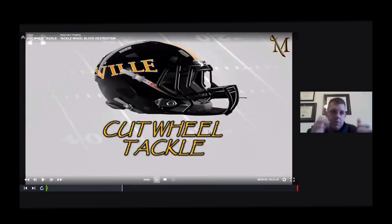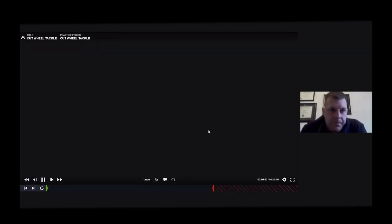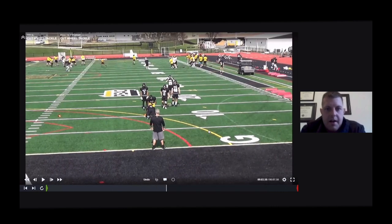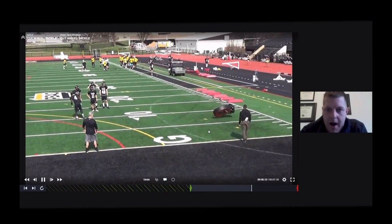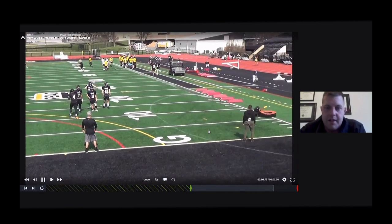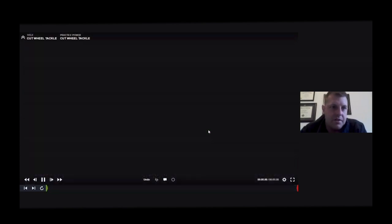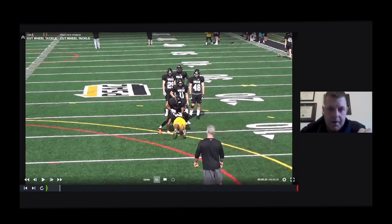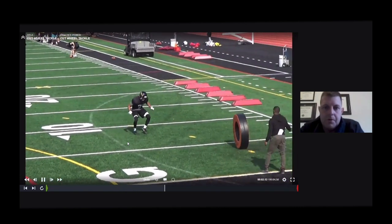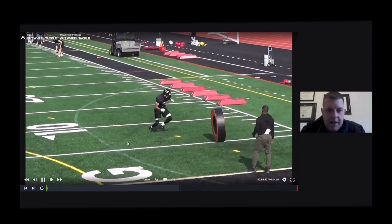Now working block destruction — you worked high block destruction, now you can work a cut tackle. We're working steel rods: helmet and shoulder pad, driving him down and away from us. A big mistake guys make is pulling the guy into you — you want to shed him fully away. Working inside-out, shuffling square, head across. This ties in block destruction, tackling, and pursuit all in one drill — this is our second week of training camp drill, and we work it every day in practice.